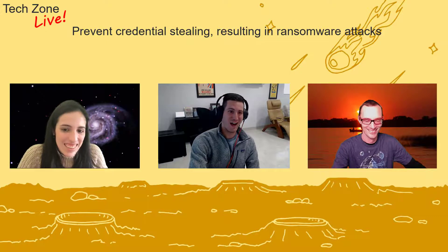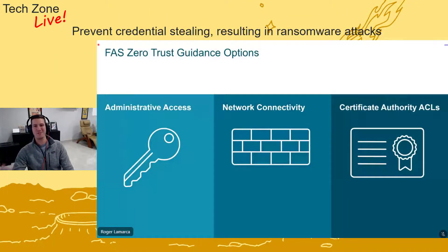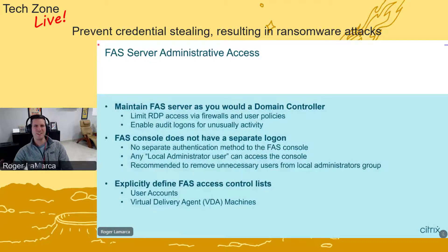When implementing FAS with a zero trust approach, we break it into three areas. First, administrative access: we need to lock down the FAS server and treat it like a domain controller. That means limiting RDP access — it shouldn't be accessible from all computers in the organization. You can also refine who can RDP via user policies. Enabling audit logging is really important, and making sure those logs go to a third-party server rather than being stored on the machine itself, so that if a change occurs you have a record of who logged in and when.